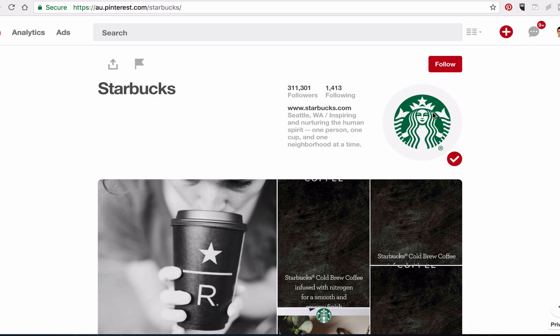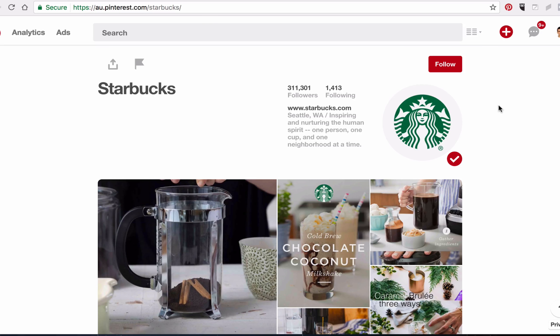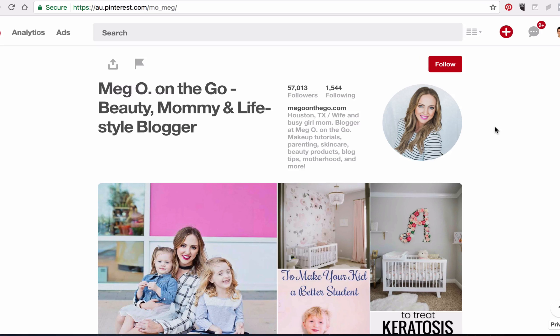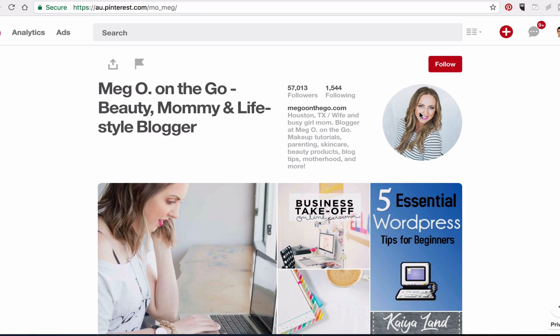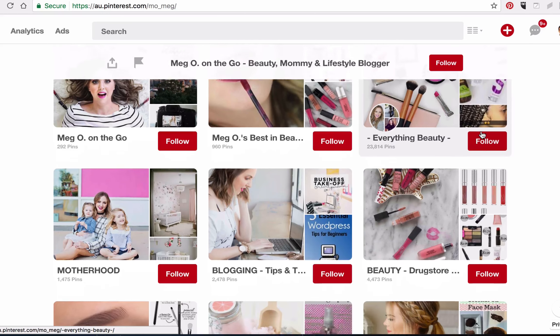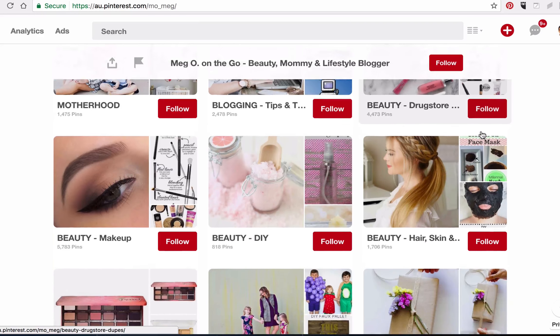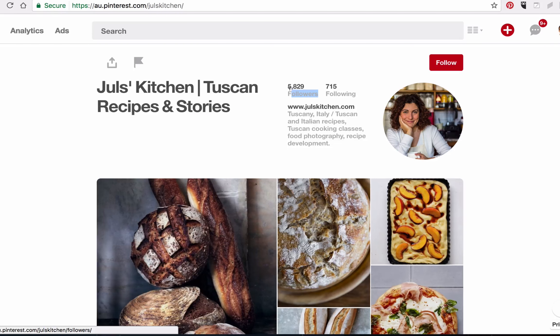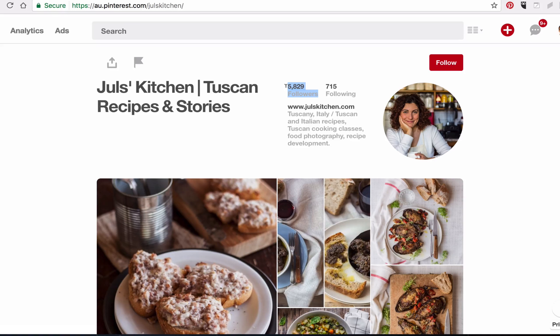Also, ensure you have a profile picture. Your profile picture should either be the logo of your business if you are not the face of the brand, like Starbucks for example, or put a headshot of you if you are the face of the brand, like this person has. Plus, make sure you have several boards that have several pins. The themes for each board should be relevant to what your target audience would be looking for, and not be random topics. Ideally, your account should have a decent number of followers — anything from 1,000 followers and above is great.